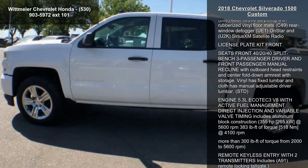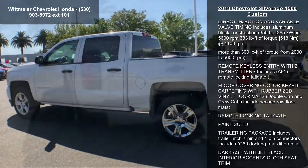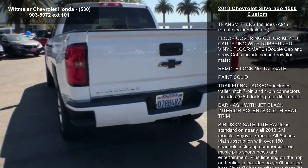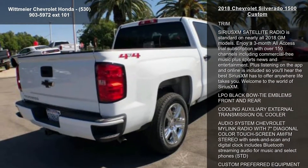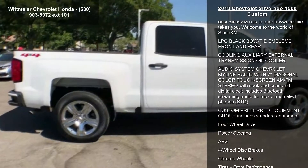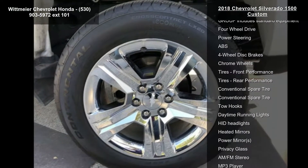This vehicle's top features include LPO Wheel Lock Setup 4, Differential Heavy Duty Locking Rear, Rear Axle 3.42 Ratio, Transmission 6-speed automatic electronically controlled with overdrive and tow-haul mode. Includes cruise-grade braking and powertrain-grade braking.